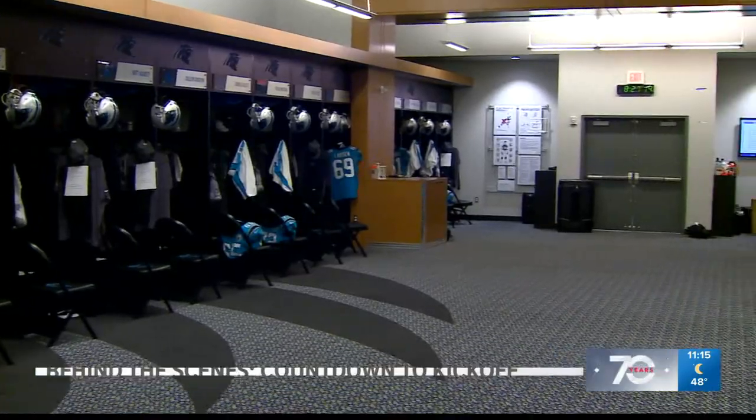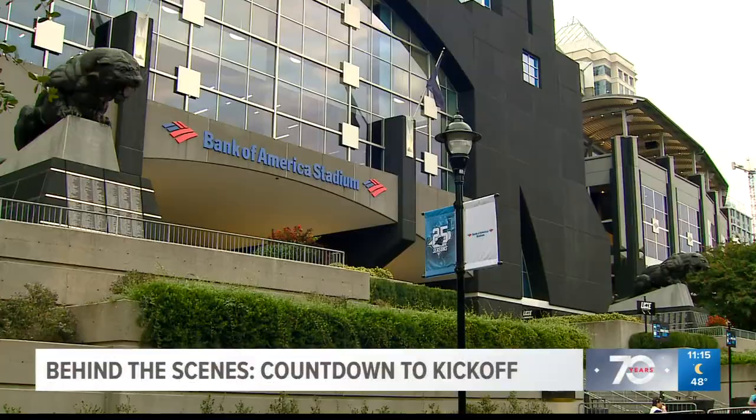It takes about 4,200 people to operate a Panthers game on game day Sunday. Game preparations are happening behind stadium walls well before Sunday.